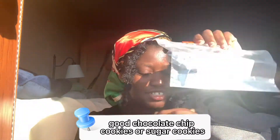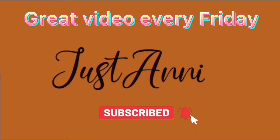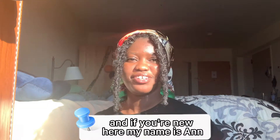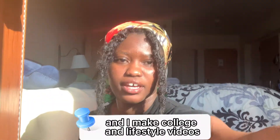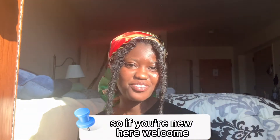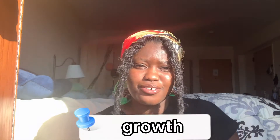Hello everyone, welcome back to my YouTube channel. If you're new here, my name is Anne, I'm a college student and I make college and lifestyle videos. Welcome, join the community, join me in my journey of growth.